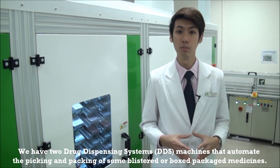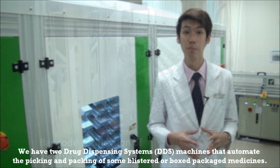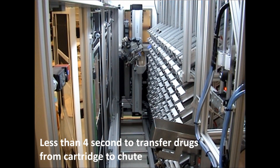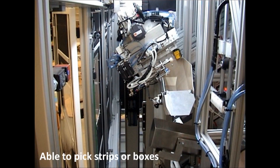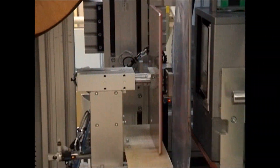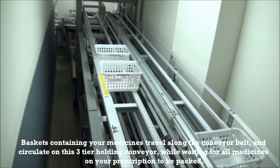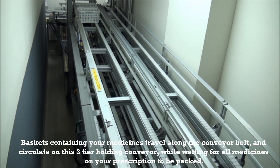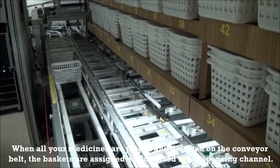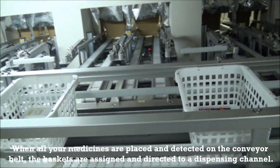We have two drug dispensing system, or DDS, machines over here that automate the picking and packing of some blister or box packaged medicines. Baskets containing your medicine travel along the conveyor belt and circulate on this three-tier holding conveyor while waiting for all medicines on your prescription to be packed. When all your medicines are placed and detected on the conveyor belt, the baskets are assigned and directed to a dispensing channel.